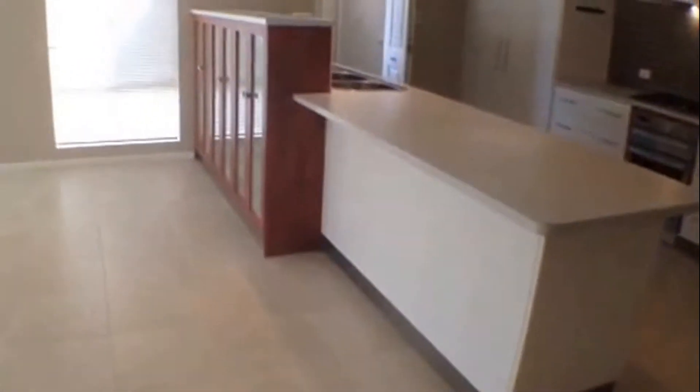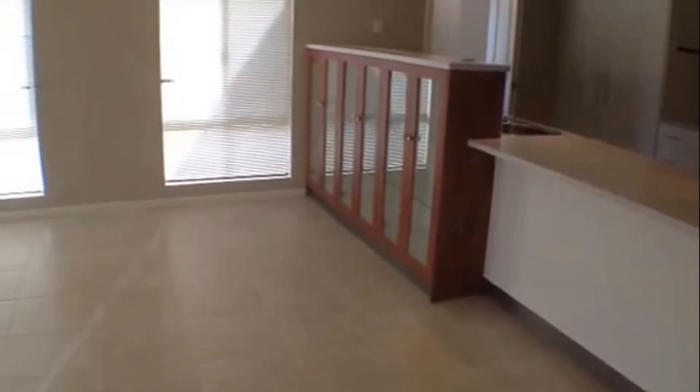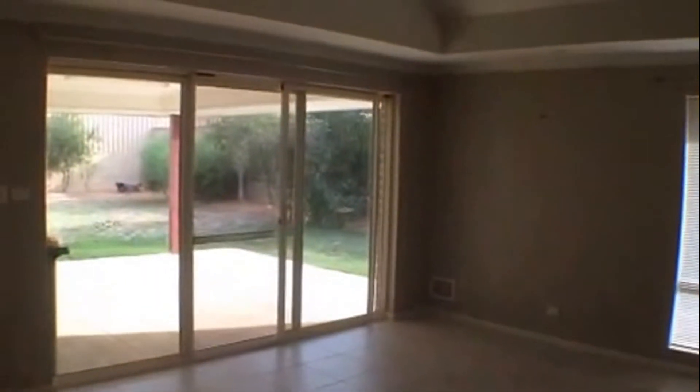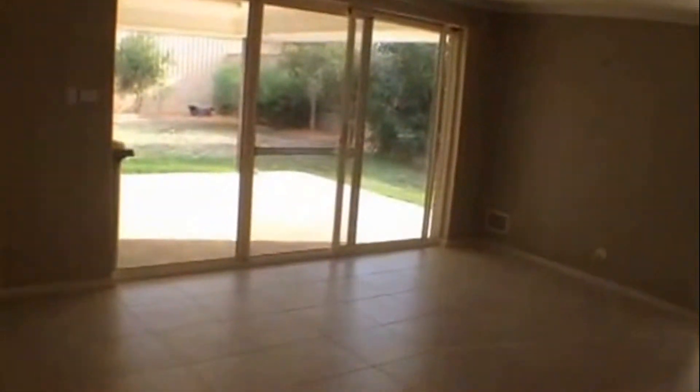Moving back out into that open family area, you can see you've got all these built-in display cabinets which are just beautiful, and this really large area. You've got air conditioning there as well as the ceiling fan. A nice gabled roof and you've got a gas bayonet here off to my left.